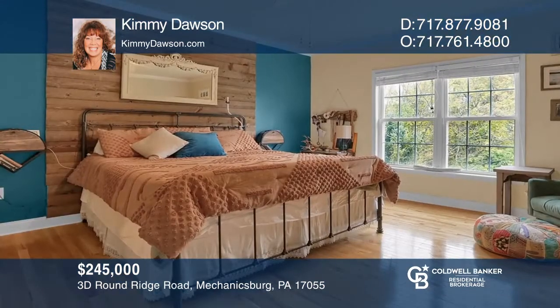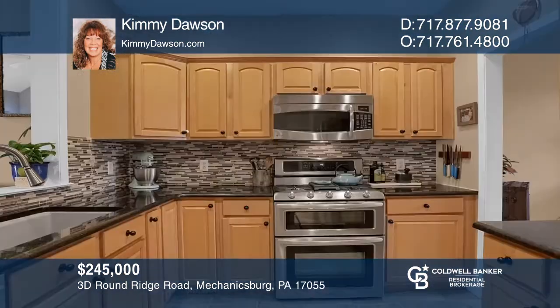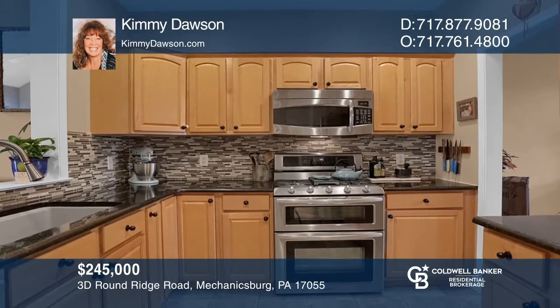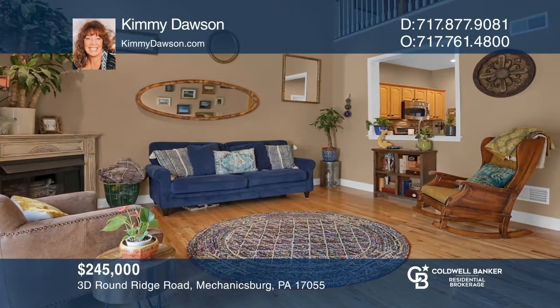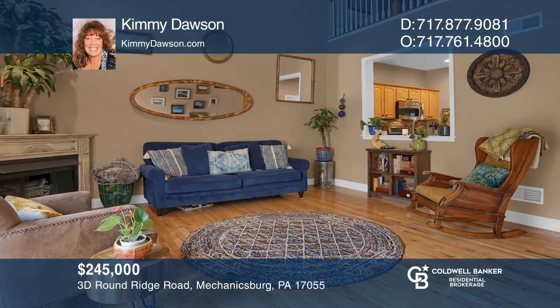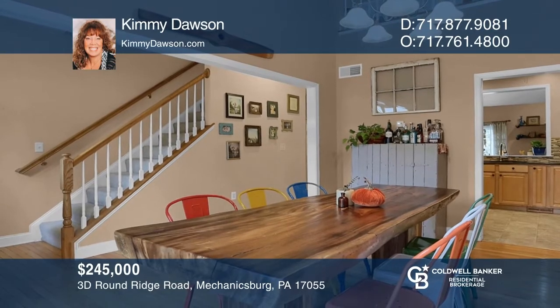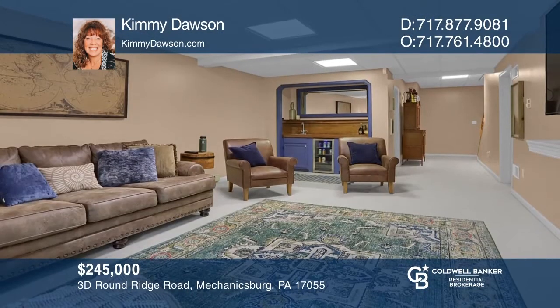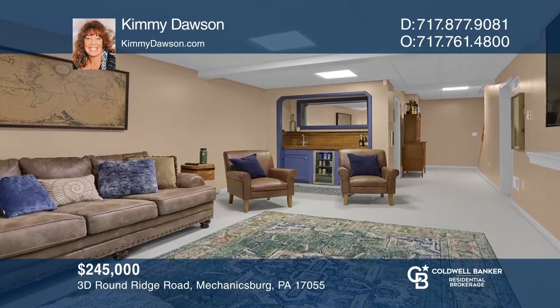This 3-bedroom, 2-full-bath townhome is located in the Bowman's Hill neighborhood of Mechanicsburg. It features a spacious first-floor owner suite. The gourmet kitchen flows to the living and dining rooms, with vaulted ceilings open to the second-floor loft. The finished lower level has a wet bar, third bath, and a fourth bedroom. Your dream home is waiting — call Kimmy Dawson to schedule a tour.